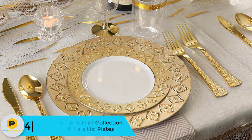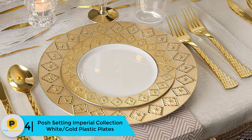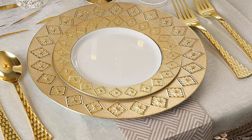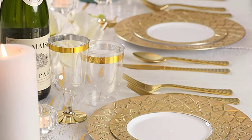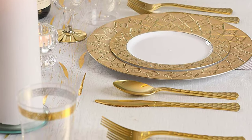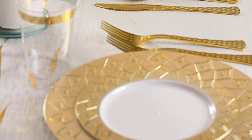Moving on at number 4, we have the Posh Setting Imperial Collection White Gold Plastic Plates. If you are planning to host a wedding or a party, then the Posh Setting Imperial Plastic Plates is a set to have. They include 47 7.25-inch salad plates and 40 10.25-inch dinner plates, making it a total of 80 plates. They have an elegant look and are going to change the look of your table and bring your event or party to the next level.